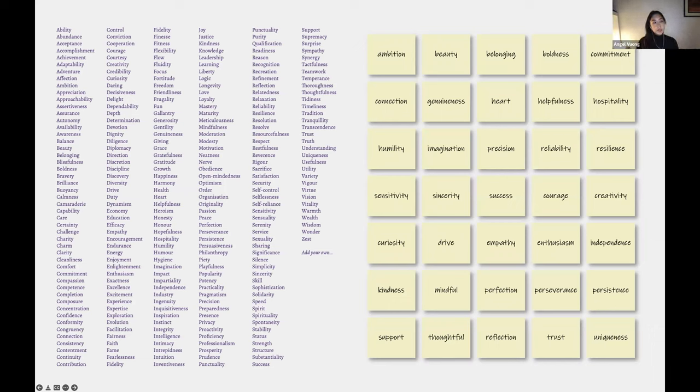I'll share what happened the first time I did this activity — these were the words that stood out to me: ambition, beauty, belonging, boldness, commitment, and the list goes on.